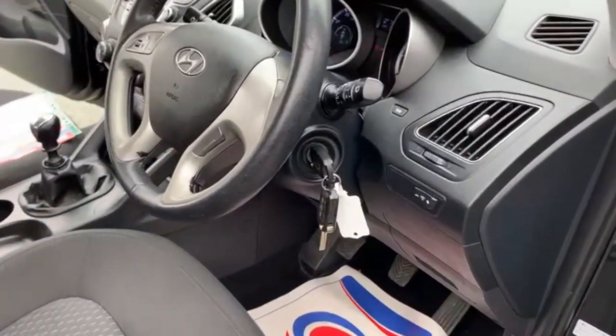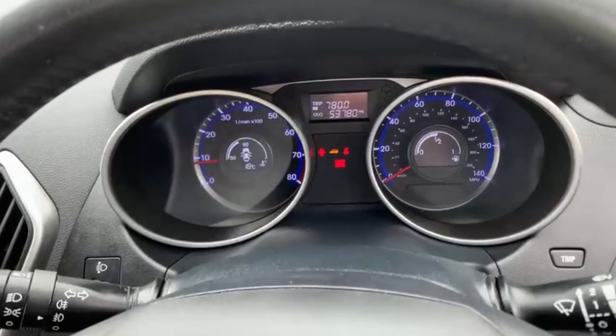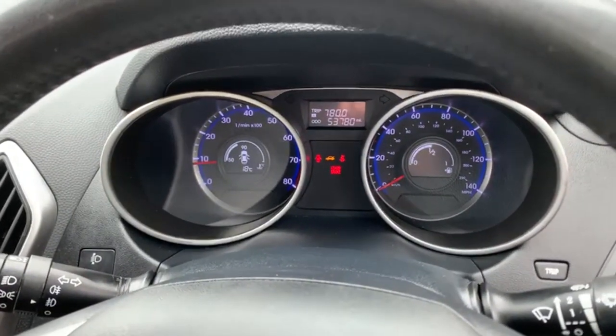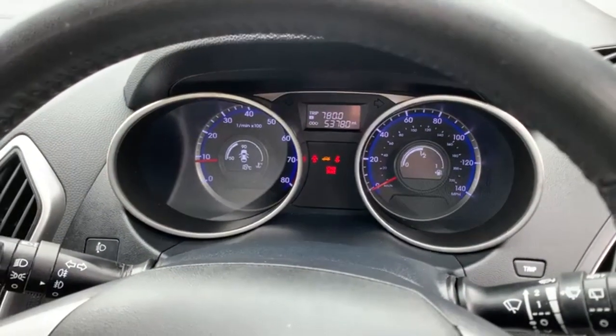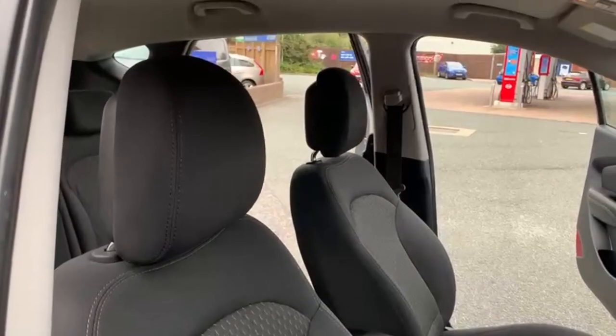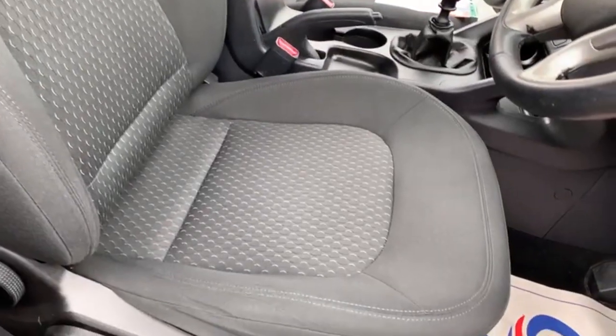Moving on to the inside. As you can see there, there are two remote keys present with the vehicle. The car has covered 53,780 miles. There are no warning lights on the dashboard. The interior is all in great condition — there are no burns or tears anywhere to the fabric.